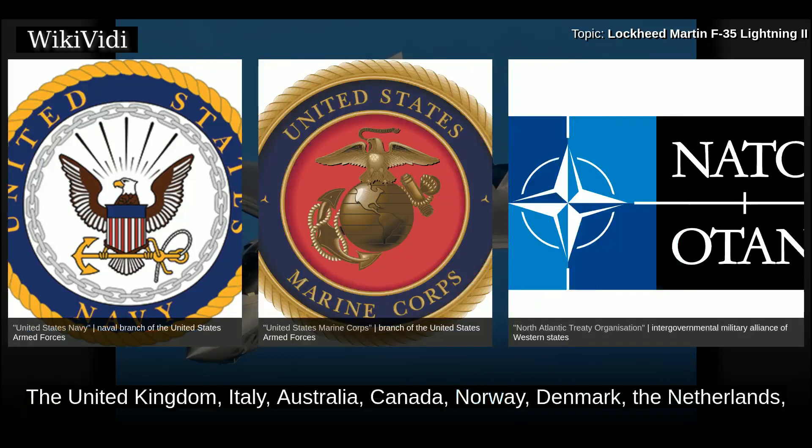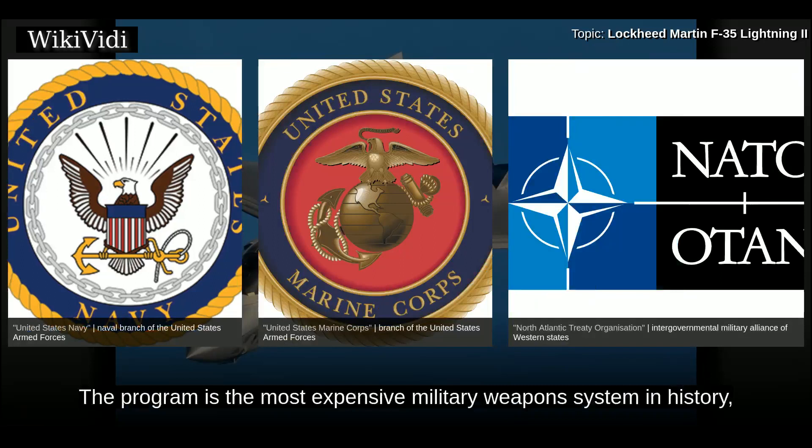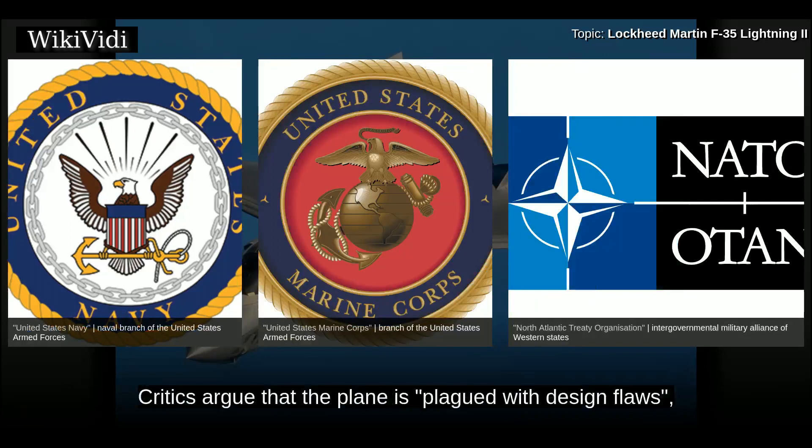Partner nations include the United Kingdom, Italy, Australia, Canada, Norway, Denmark, the Netherlands, and Turkey as part of the active development program. Several additional countries have ordered or are considering ordering the F-35. The program is the most expensive military weapons system in history, and has been much criticized inside and outside government in the U.S. and in allied countries.